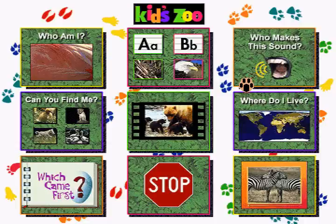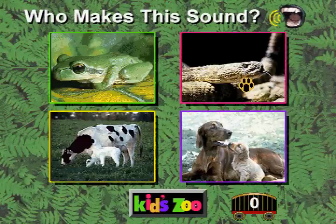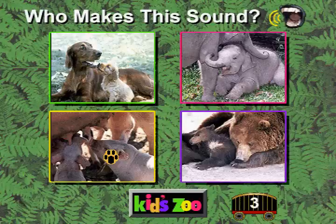You really think you know your animal sounds? Good luck! Who makes this sound? You're right! A rattlesnake goes... Who makes this sound? You're right! A frog goes... Who makes this sound? You're right! A horse goes... Who makes this sound? You're right! An elephant goes...